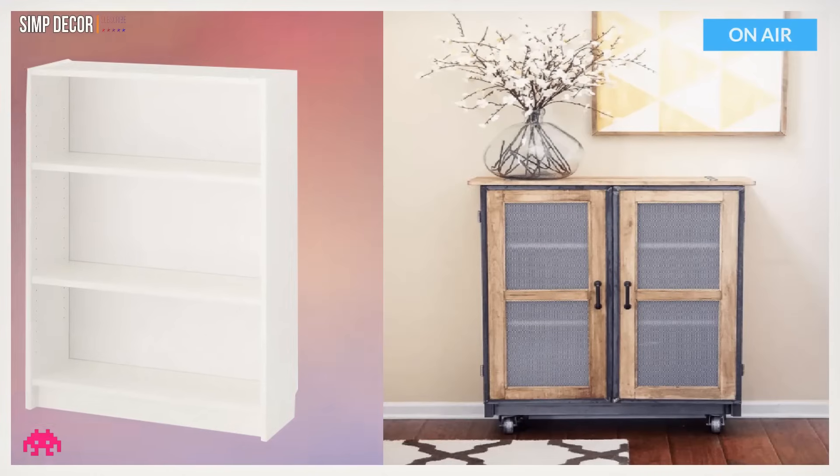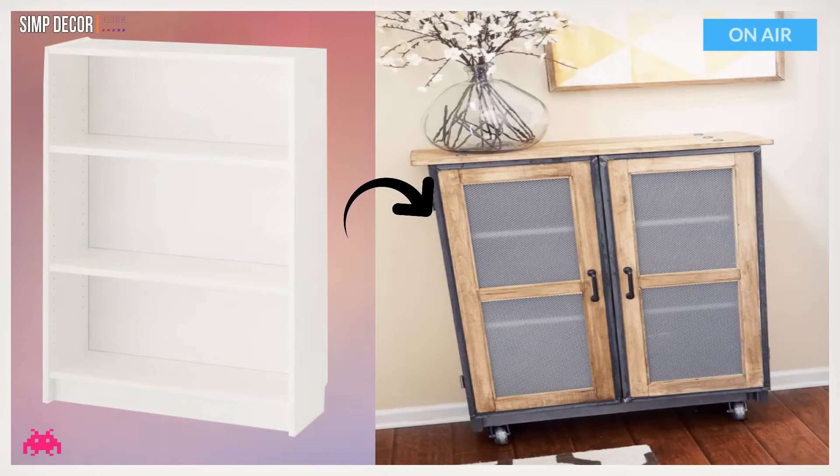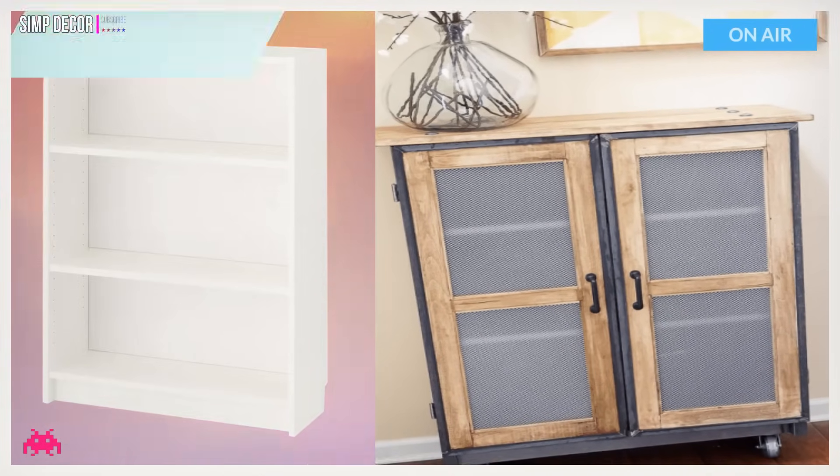Hack 16: DIY Industrial Cabinet Hack. Loving the industrial look personally, but it usually comes with a high price tag. Well, it looks like some industrial style magic is happening here. What an incredible look at an incredible bargain.